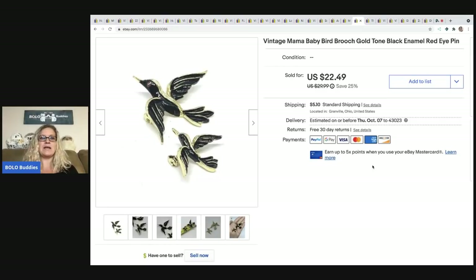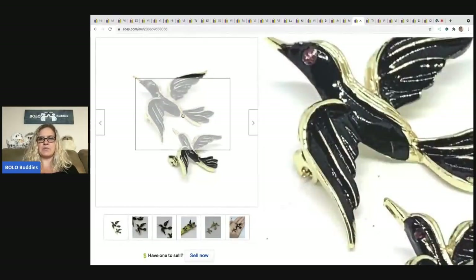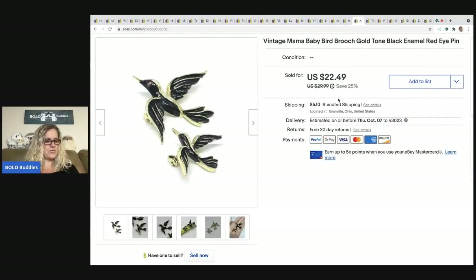The next item is a vintage mama and baby bird brooch — gold tone, black enamel, with a red eye. Really cute. It sold for $22.49 and the buyer paid shipping. That came out of my bulk buy — I bought 344 pounds of jewelry on eBay to sell on eBay.